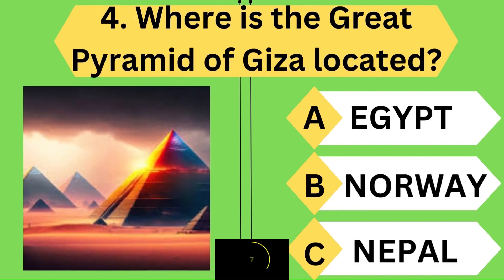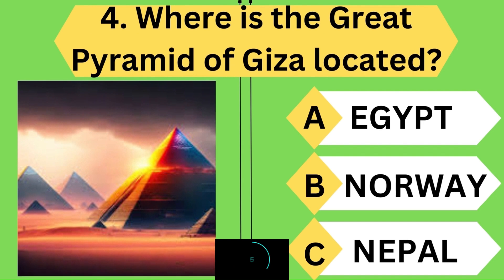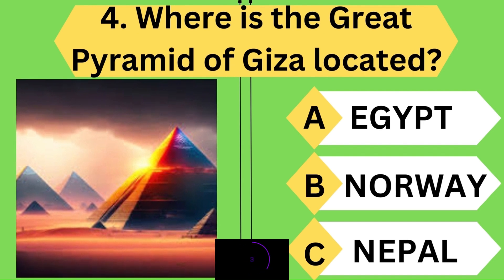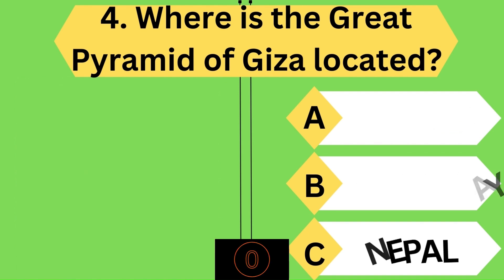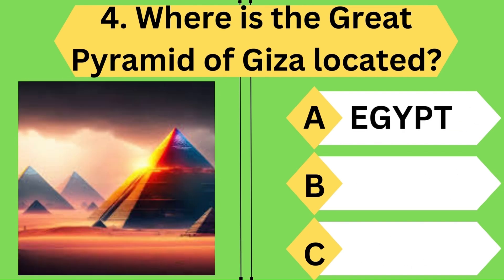Next question: where is the Great Pyramid of Giza located? You made it right — it is Egypt. Keep going ahead.